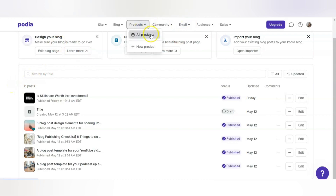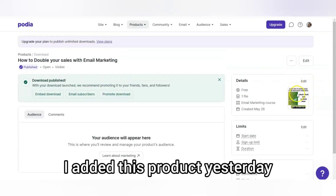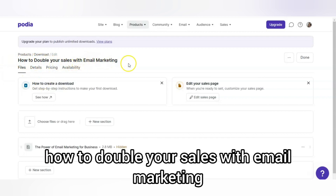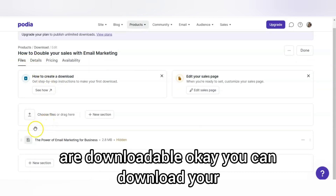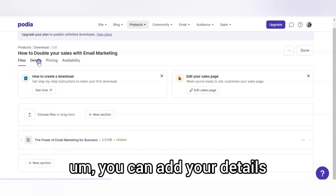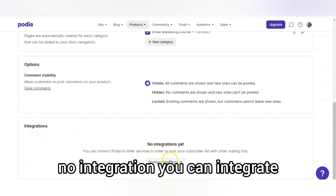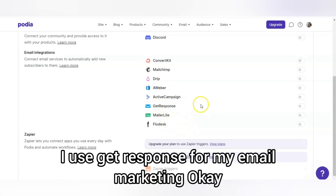This is the product section. I added a product yesterday. If I want to edit it, I can click edit. The product is called 'How to Double Your Sales with Email Marketing.' You can create downloadable files — just choose a file or drag and drop. I already added my downloadable file with the details. The good thing is there is integration available — you can integrate Podia with any of your software.